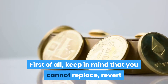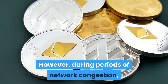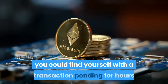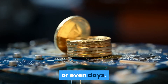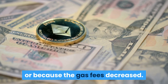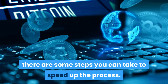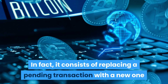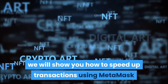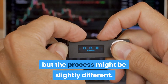First of all, keep in mind that you cannot replace, revert, or cancel transactions that have already been confirmed. However, during periods of network congestion, some cryptocurrency transactions may get stuck. When the volume of transactions is too high, you could find yourself with a transaction pending for hours or even days. Sometimes the blockages will clear on their own, either because the pending transaction failed or because the gas fees decreased. While you can't literally cancel an Ethereum transaction, there are some steps you can take to speed up the process. It consists of replacing a pending transaction with a new one that pays higher fees. In this guide, we will show you how to speed up transactions using MetaMask or Trust Wallet. You could also use other crypto wallets that support the Ethereum blockchain, but the process might be slightly different.